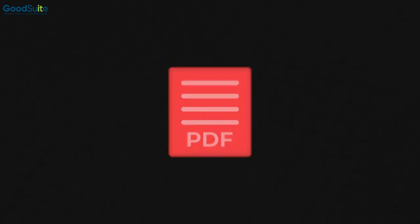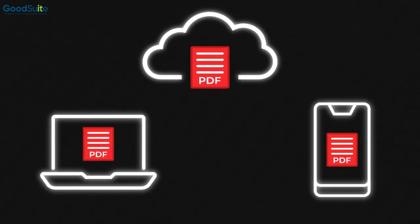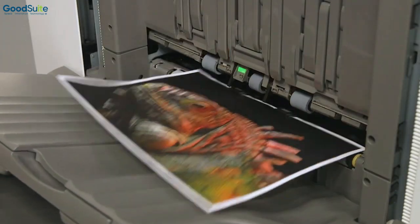The Adobe Embedded Print Engine technology inside these machines can natively process PDF files from various sources, delivering peak performance and superior rendering accuracy.